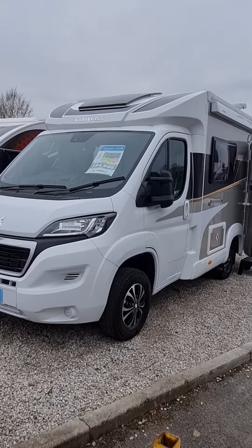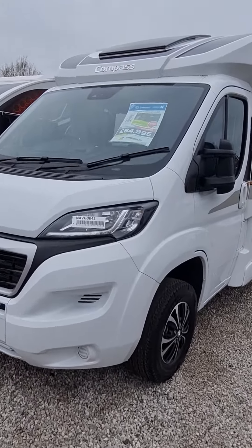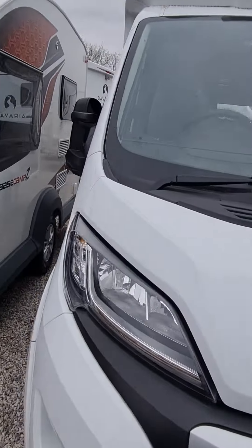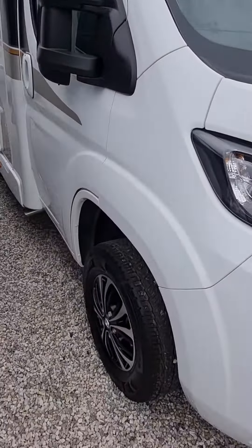Hello, welcome to Kimberley Caravans. This is Steve from the Nottingham branch. Today I'm just showing you a brief video on our Compass Kensington 115, brand new 2022 model.